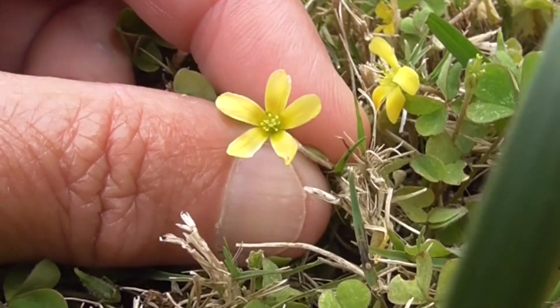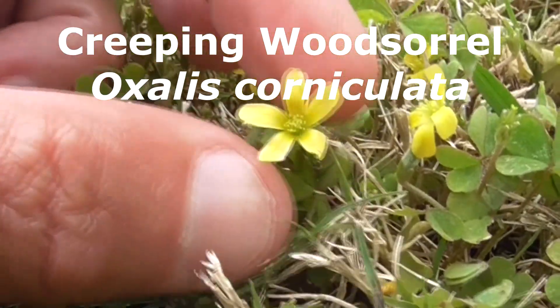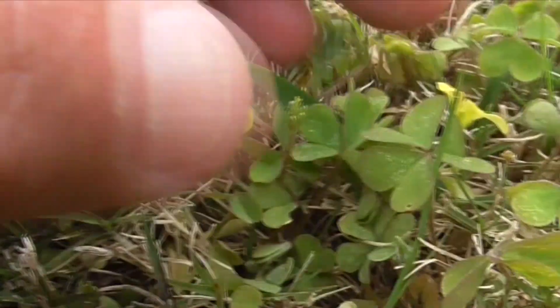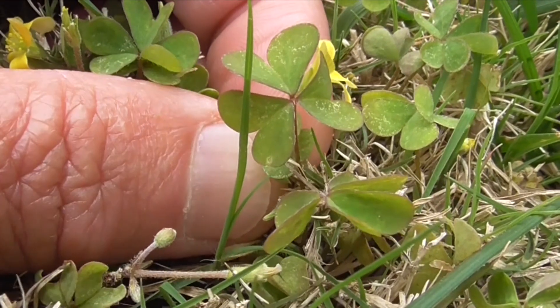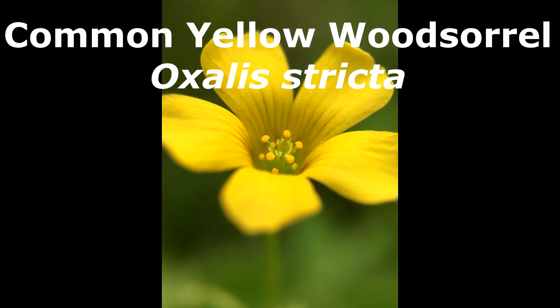This guy here is called a creeping wood sorrel, Oxalis corniculata. He's got these yellow flowers and trifoliate leaves. They're green and they have a little bit of purple on them around the edges. Don't mix this guy up with the common yellow wood sorrel, which is Oxalis stricta.